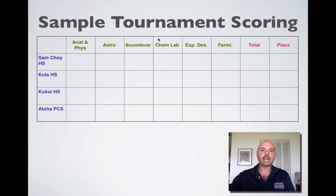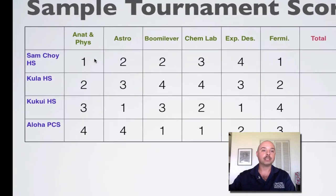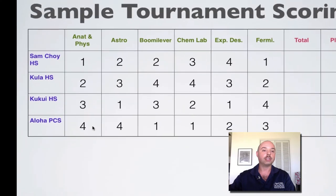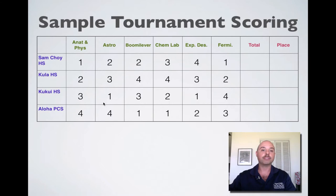Booma Lever and Experimental Design do have some specific rubrics that judges can use. But generally speaking, for other events such as Anatomy and Physiology, Astronomy, Chem Lab, and Fermi Questions, the test, the challenge, the stations — whatever it may be — as well as the answer key and the rubrics are created by the judges themselves. After they score the event, they assign each team a place. So at the end of the day, we have a scoreboard, and in Anatomy and Physiology, for instance, Sam Choi High School came in first, Kula came in second, Kukui in third, and Aloha PCS in fourth.